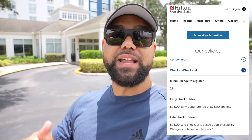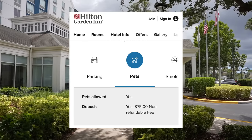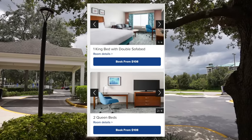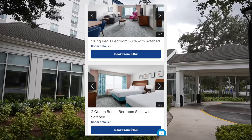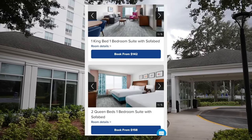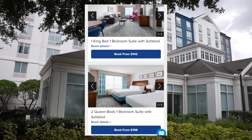This hotel offers late checkout as well for $75. On-site parking goes for $12 per day. This hotel is pet friendly and you do have to pay a $75 non-refundable fee. Current pricing for a one king bedroom starts at $108, and for a two queen bedroom it also starts from $108 — pretty affordable here. This hotel does offer suites: a one king bedroom suite with a sofa bed starts from $142, and then for a two queen bedroom suite with a sofa bed, it starts at $158.